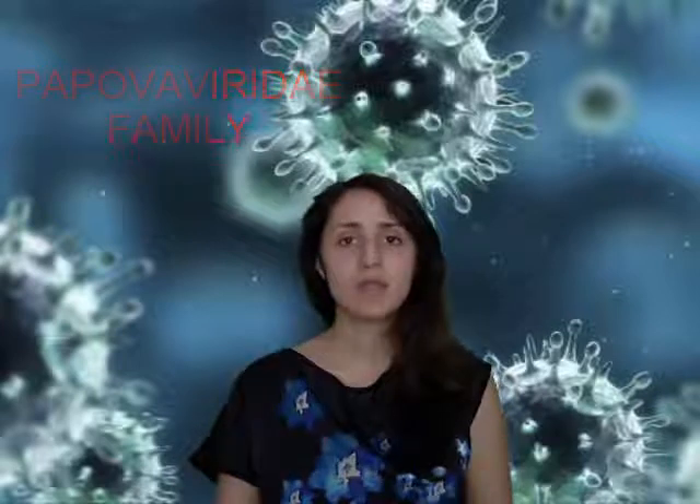Here we have viruses which are often related to many different kinds of cancers, because these viruses have a double-stranded circular DNA which is able to integrate inside the cellular DNA. These viruses are about 50 nanometers big, so they are not so big, they are naked, but they are extremely resistant in the external environment and they are also very contagious.